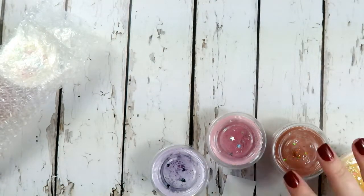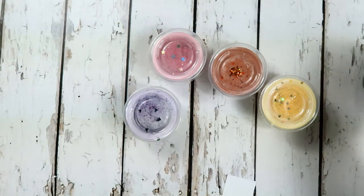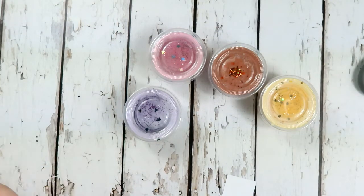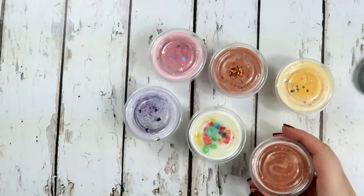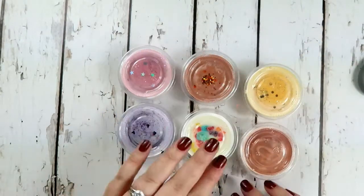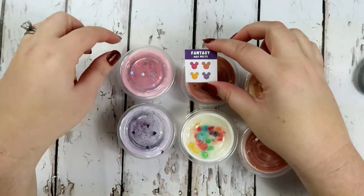When she opened up a wax melt shop, I was like yes, I'm going to support her - I love all of her stuff. This is like the second or third order I've placed with her. I didn't purchase when she very first put wax melts out because it sold out so fast, but now you can purchase things and they don't sell out quite as fast.